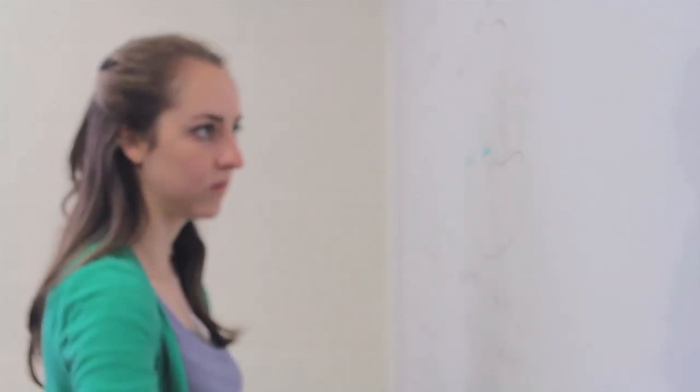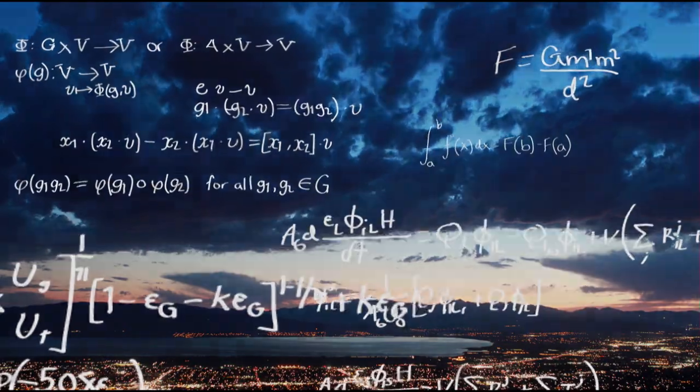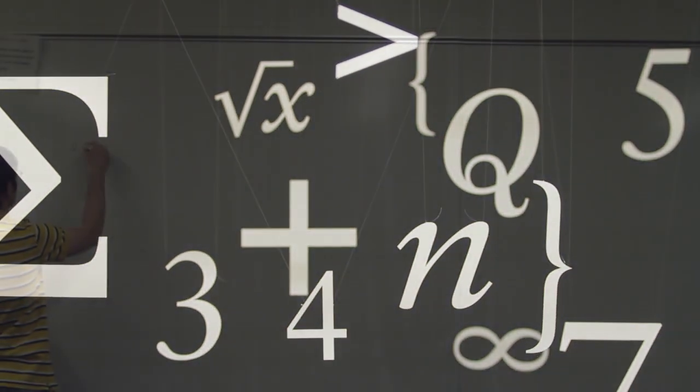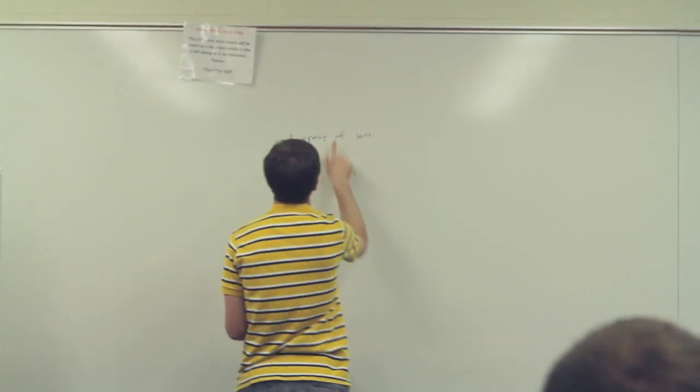If you are a full-time graduate student, you have a high chance of receiving full tuition and also a teaching or research assistantship. As part of the assistantship, you will have the opportunity to teach a college class or work as a research assistant to a professor. In the process, you will gain valuable teaching and research experience.